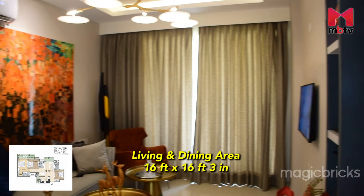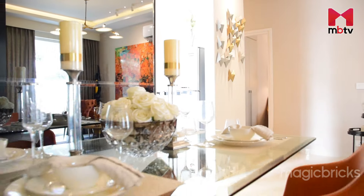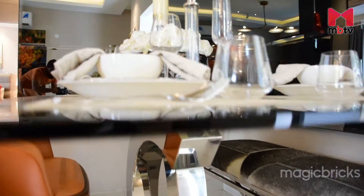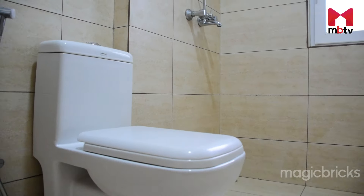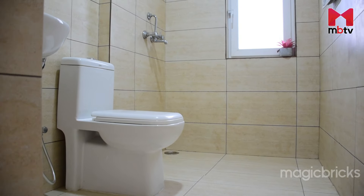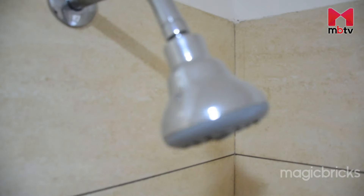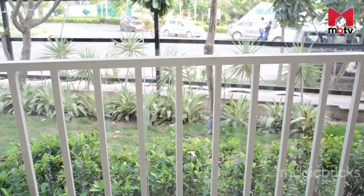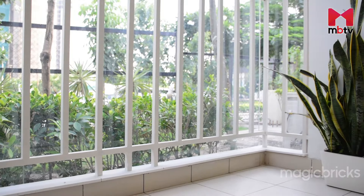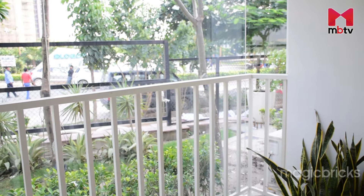This is the living and dining area, measuring 16x16.3 feet in total. Just in front of the dining area there is a common bathroom with vitrified tiles, many fixtures, and a shower area. Attached with the living and dining area is a balcony that is 5 feet wide — you can easily keep plants and small chairs and enjoy the view outside.